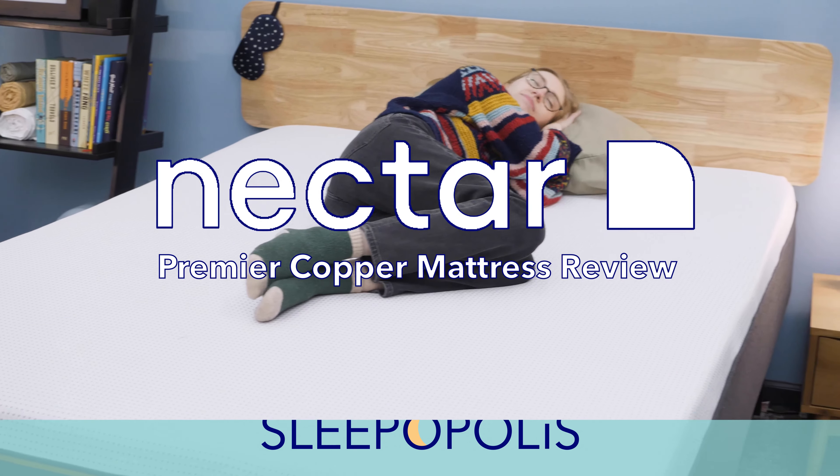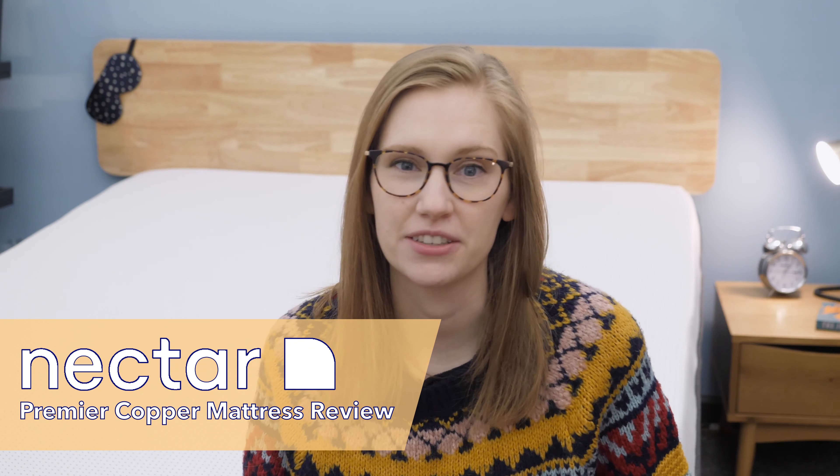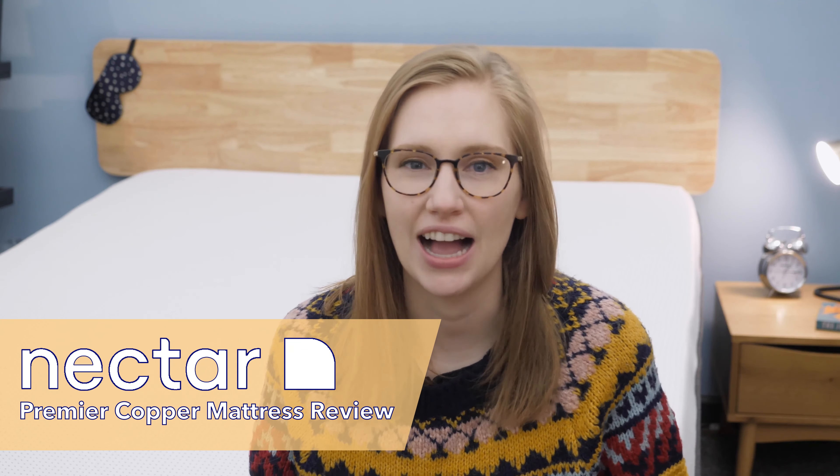Hi everyone, I'm Madison from Sleepopolis, and today I'm going to be reviewing the Nectar Premier Copper Mattress. This is a brand new mattress from Nectar that uses triple action cooling technology and has the thickest memory foam layer of any Nectar model. But is it right for you?